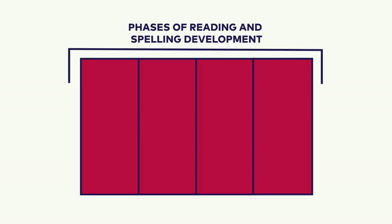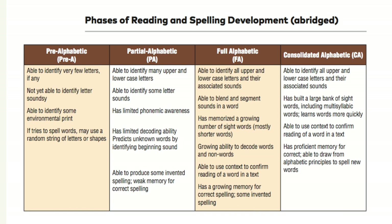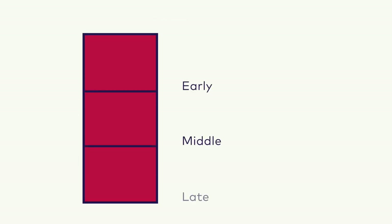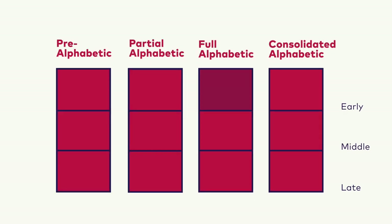The Skills Block is based on the phases of reading and spelling development developed by Dr. Linnea Airy. These phases describe the types of alphabetic connections that readers are currently making. EL Education worked with Dr. Airy to break the phases down into micro-phases that more specifically track students' progression along the continuum as they become increasingly proficient readers.